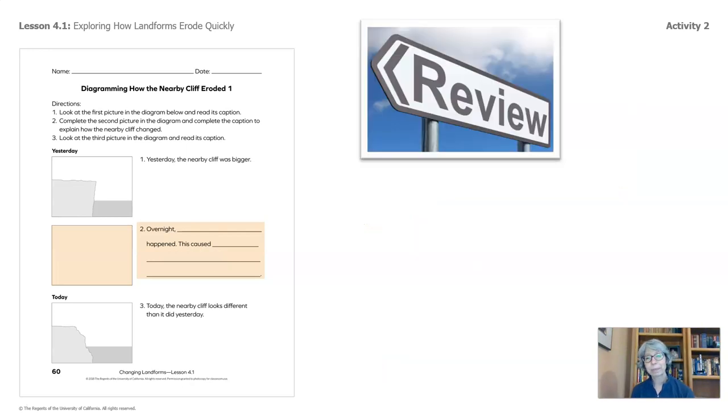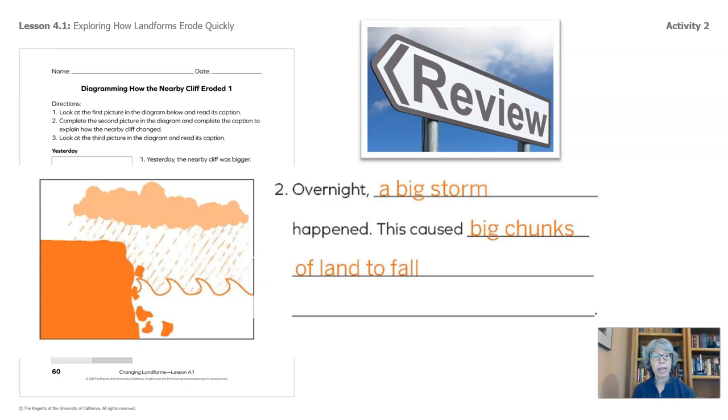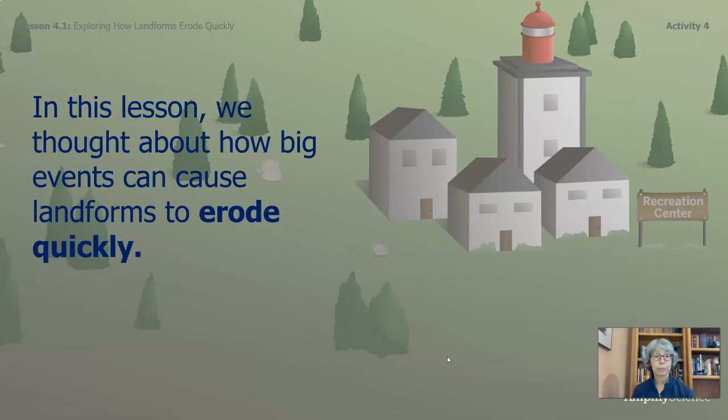Welcome back. Let's review. Some of you said overnight a big storm happened, and this caused big chunks of land to fall. Others of you said big waves crashed against the surface of the cliff, causing those big chunks of land to fall. In this lesson, we thought about how big events can cause landforms to erode quickly. Looking forward to seeing you in the next part of this lesson.